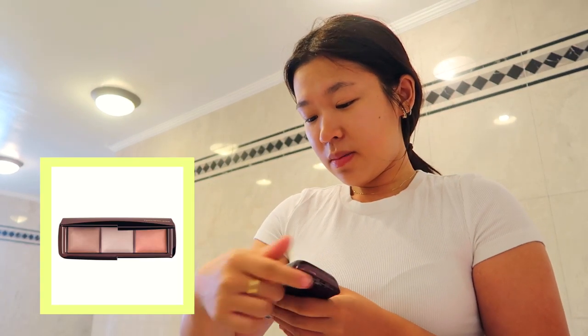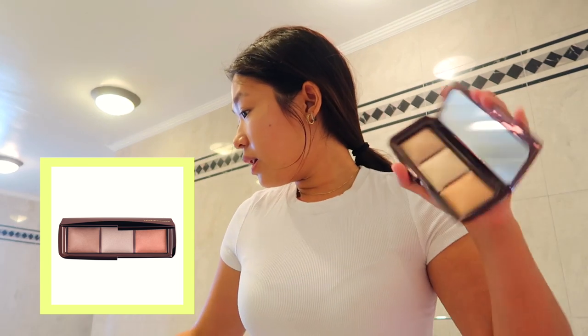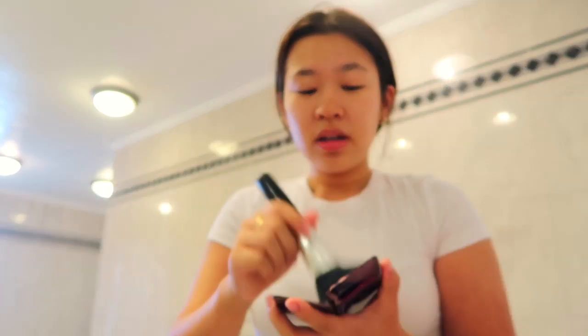I do a little bit of the NARS Creamy Concealer under my eyes. It gives you a really nice natural glow. Next, I powder my face using the Hourglass Ambient Lighting Palette — I take the two lightest shades and just sweep that all over my face.